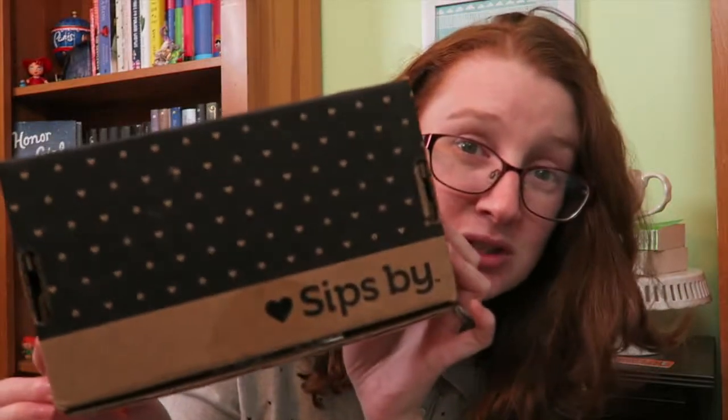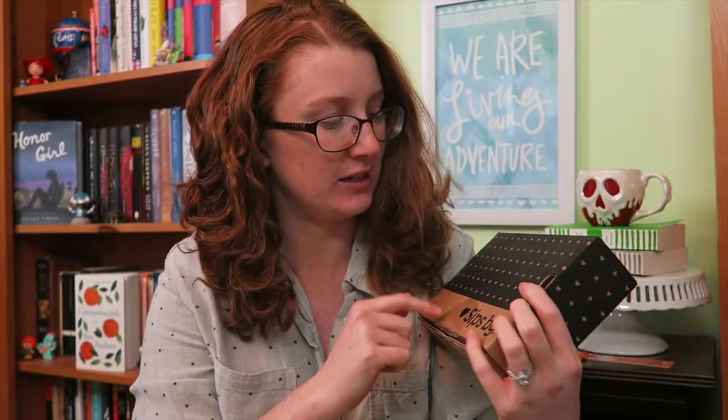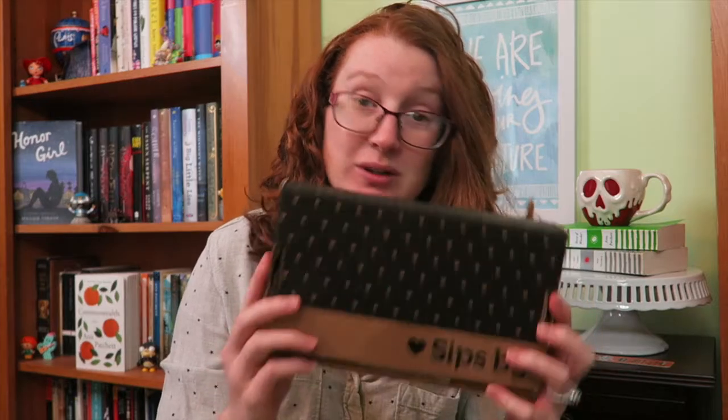They have new packaging which is really, really cute. I love it — it's got the little hearts and bud leaves and it's just really cute. So let's get into this.